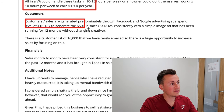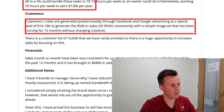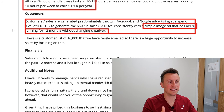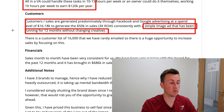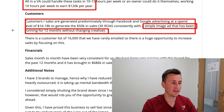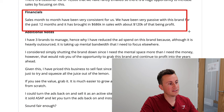An owner could run this themselves working 10 hours per week to earn $120K per year — not a bad return on time investment. Customers and sales are generated predominantly through Facebook and Google advertising, at a spend level of $16K to $18K to generate $50K in sales — achieving a 3x ROAS, which is very good, with a single image ad that's been running for 12 months. That gives you some idea of the longevity you can expect when you find something that works.